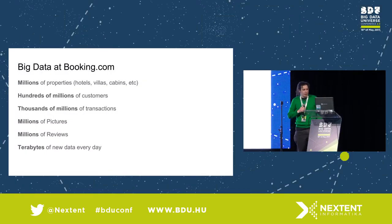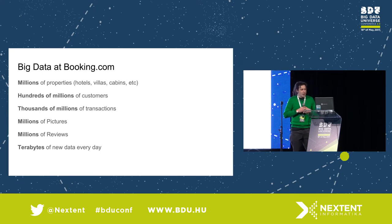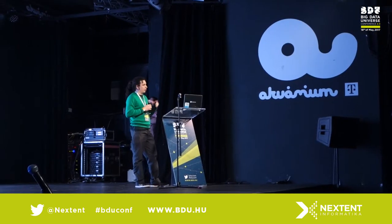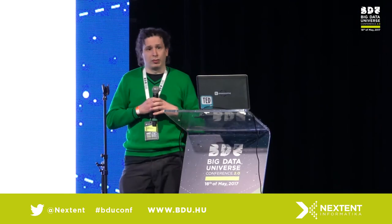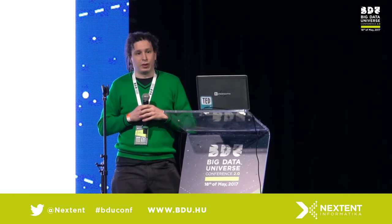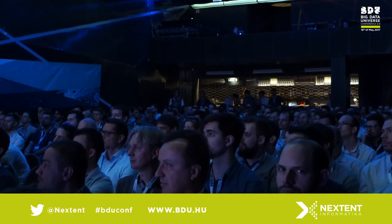We have all types and volumes of data from millions of properties, including hotels, apartments, villas, cabins, and all types of places where you can sleep. We have hundreds of millions of customers — actual guests that book and stay with us. Thousands of millions of transactions, mostly bookings but also cancellations and customer service calls. We also have other types of data like pictures — about 60 million pictures from hoteliers and guests — and about 100 million text reviews from customers.